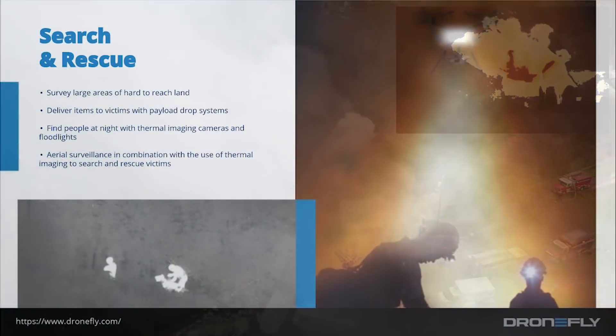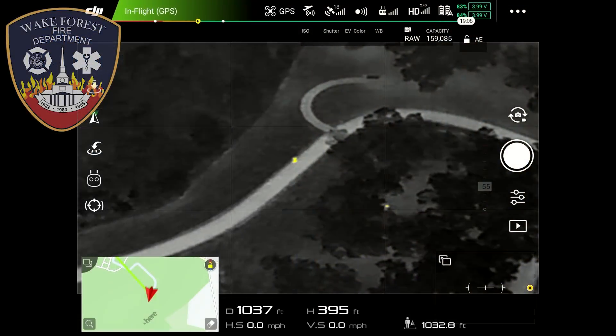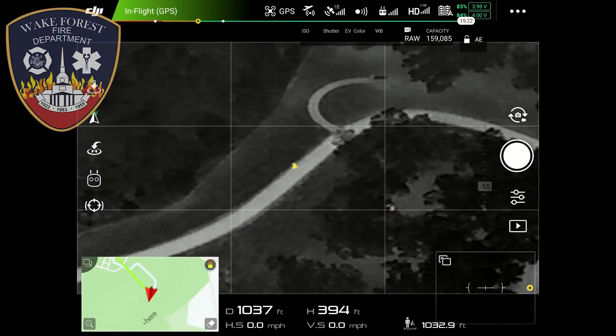Next, search and rescue. Drones are perfect for search and rescue because they can survey large areas of hard-to-reach land. They can deliver payloads with a payload drop system, and they can find people at night with thermal imaging cameras and floodlights.